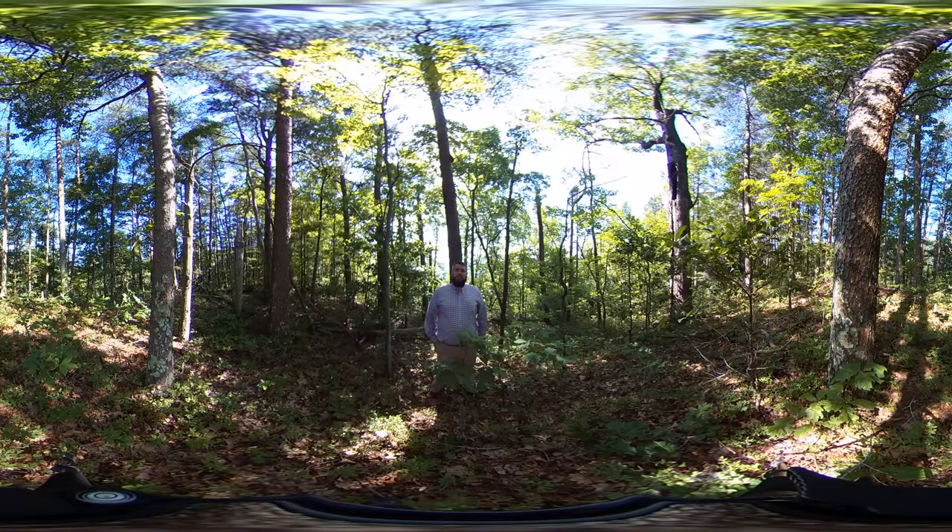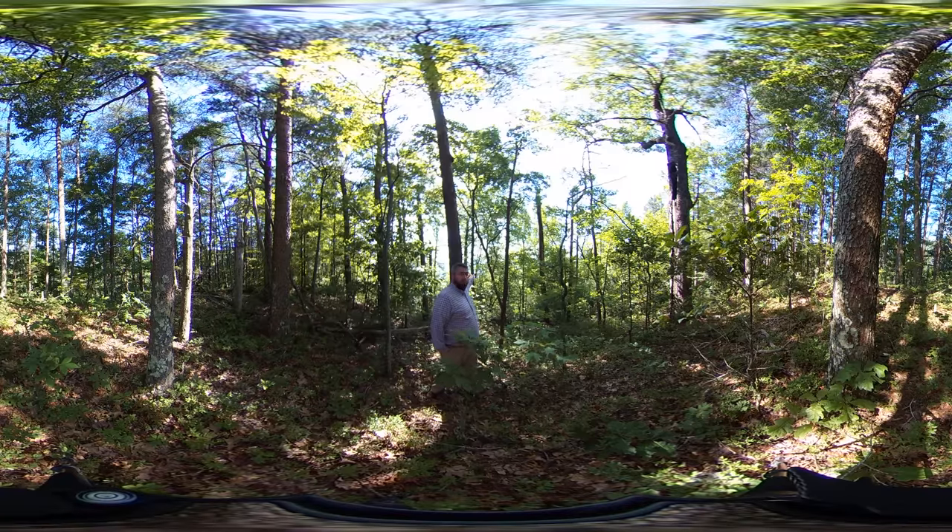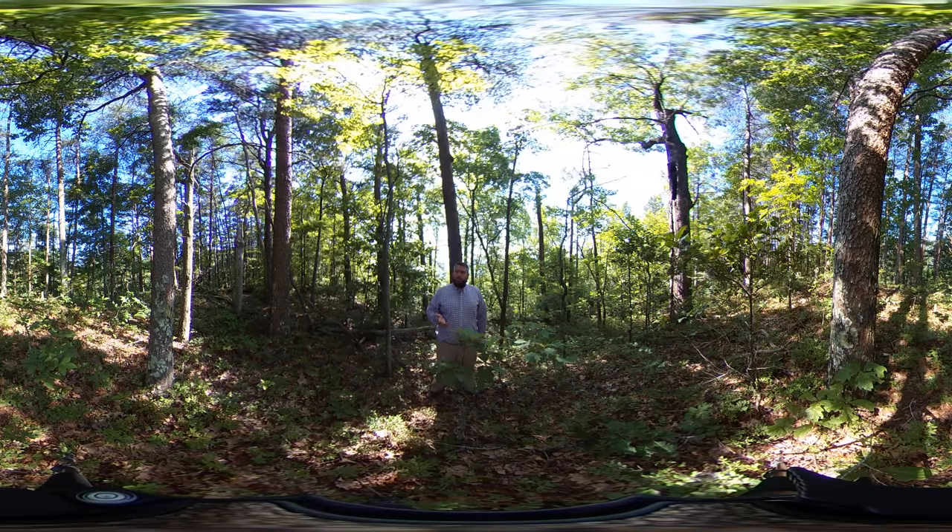We're here at about 2,000 feet elevation on the Foothills Parkway. The Great Smoky Mountain National Park is right behind me. Today I want to talk about a unique forest community that we find in uplands in the southern Appalachians, and that's the Pine Oak Heath community.